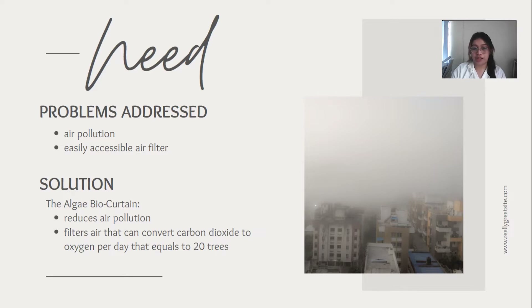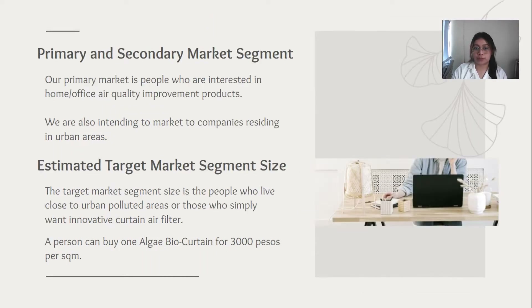It can filter air and serve as a shade like most blinds. Our primary market are people who are interested in office air quality improvement products. We are also intending to market to companies residing in urban areas, as these areas are short on trees under urban planning, and the algae bio curtain carbon dioxide level can equal to 23 trees.